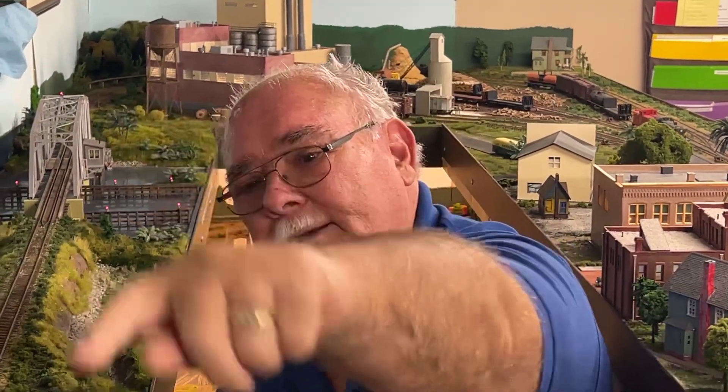Hi guys, it's Richard from the Jacksonville Terminal Railroad Museum. Today we're going to talk about another scratch-built building. This was a station in Yulee, Florida — this little building right here, little green thing.